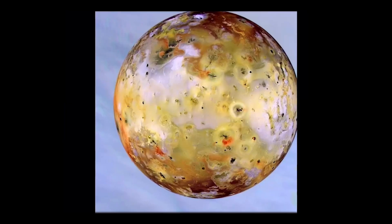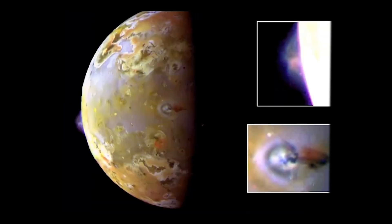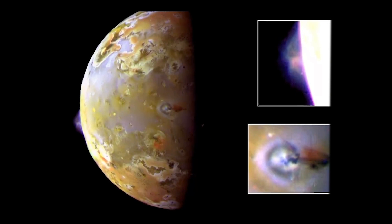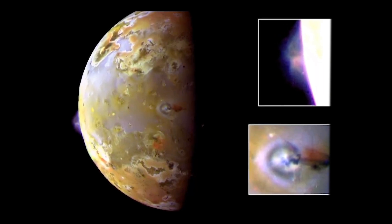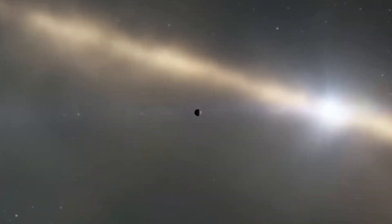Juno's infrared imagery from recent close flybys offers a treasure trove of data. As Scott Bolton from the Southwest Research Institute mentions, combining these new findings with long-term monitoring will help us decode the intricate workings of Io's volcanoes, especially at its uncharted north and south poles.